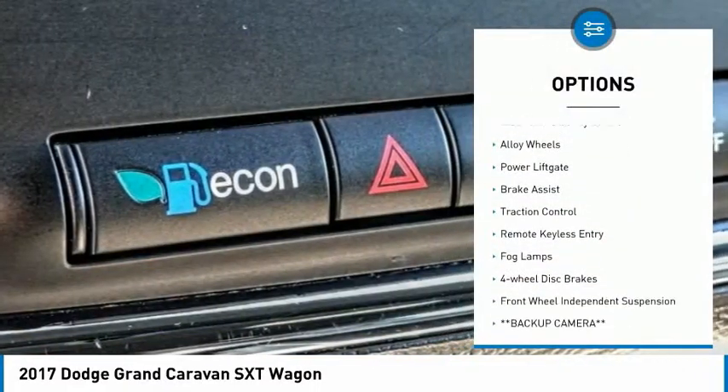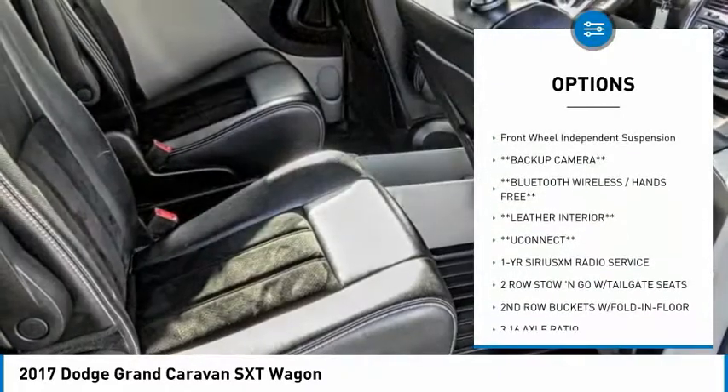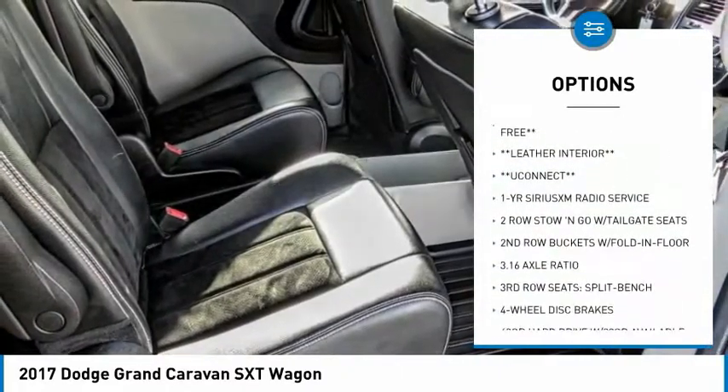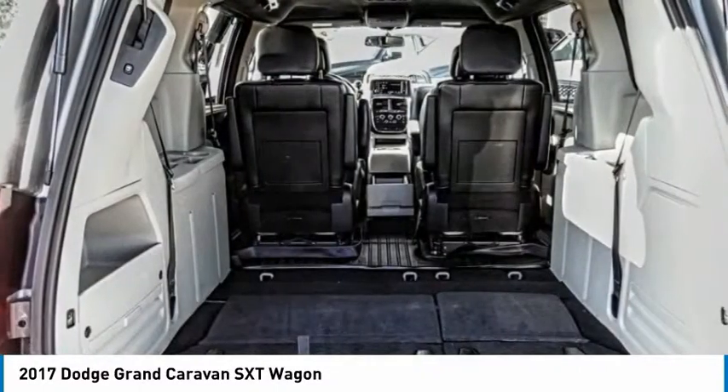Touring suspension. Electronic stability control. Alloy wheels. Power lift gate. Brake assist. Traction control. Remote keyless entry. Fog lamps. Four wheel disc brakes. Front wheel independent suspension.